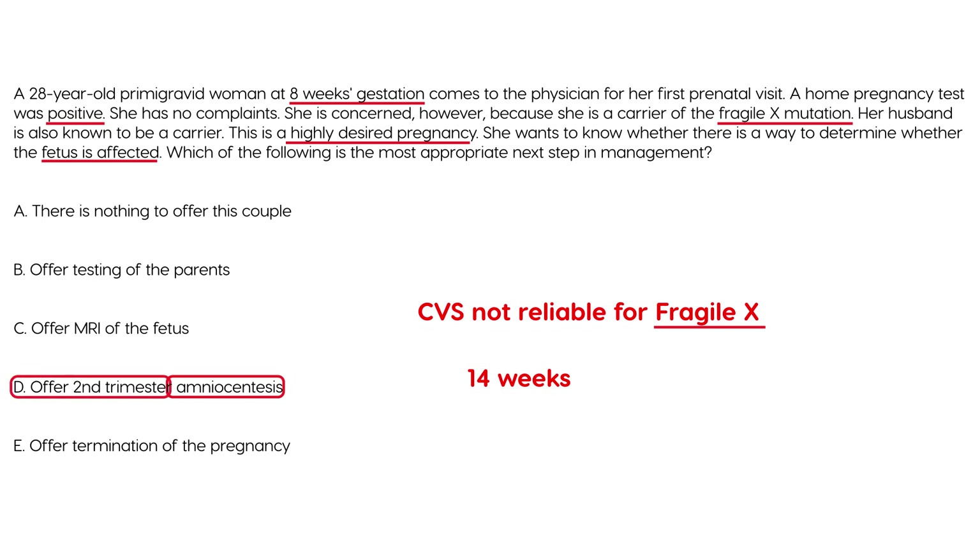Some of the other answer choices: 'nothing to offer this couple' is not true — there is something to offer. 'Testing the parents' is not necessary since they are already known carriers. An MRI of the fetus is not correct because imaging cannot detect the DNA-based molecular problems occurring in Fragile X — this is a chromosomal problem requiring a test specific for chromosomal analysis.